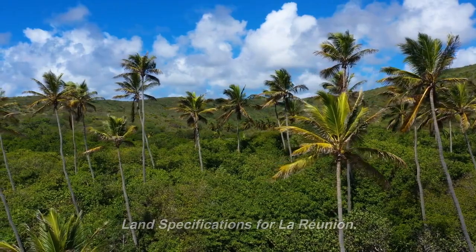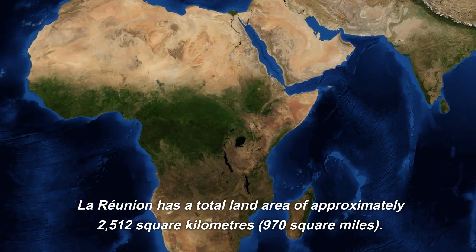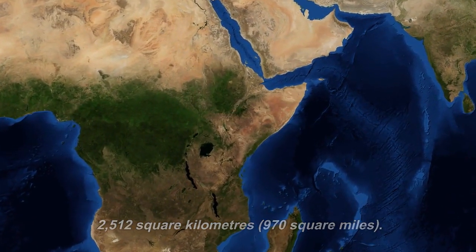Land specifications for La Reunion. La Reunion has a total land area of approximately 2,512 square kilometers, or 970 square miles.